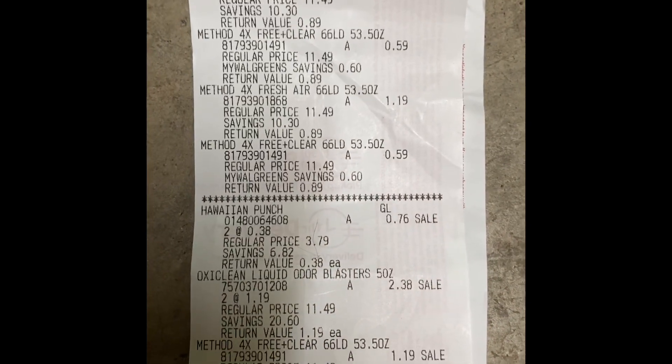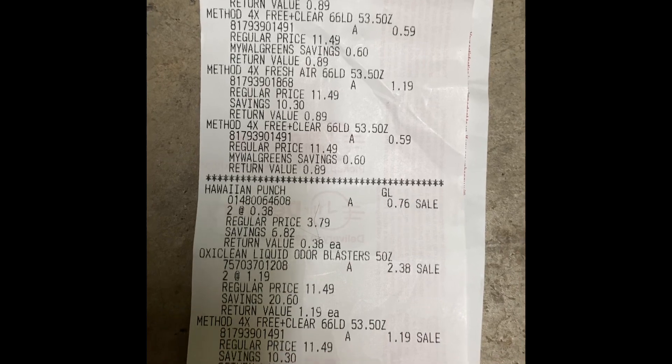So I paid like $1.19 for one and then $0.59 for the second. That was super exciting for me. I usually do not find clearance deals like this.